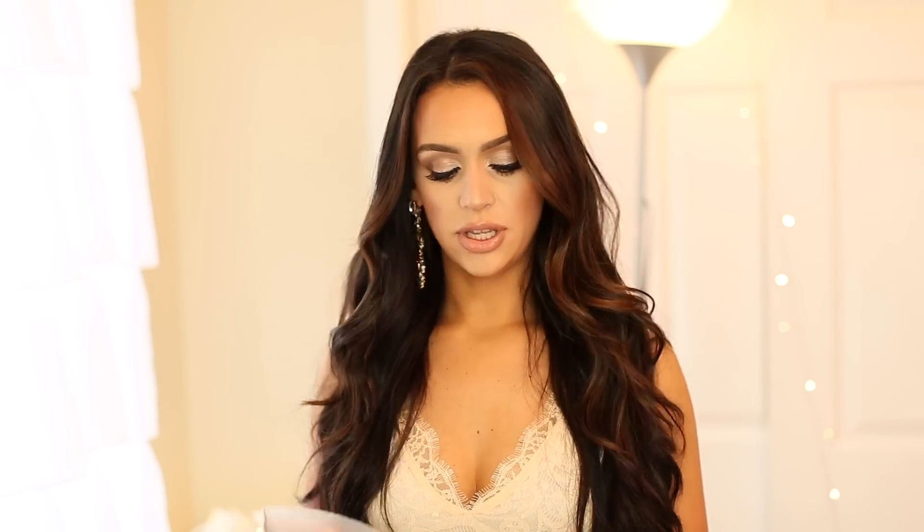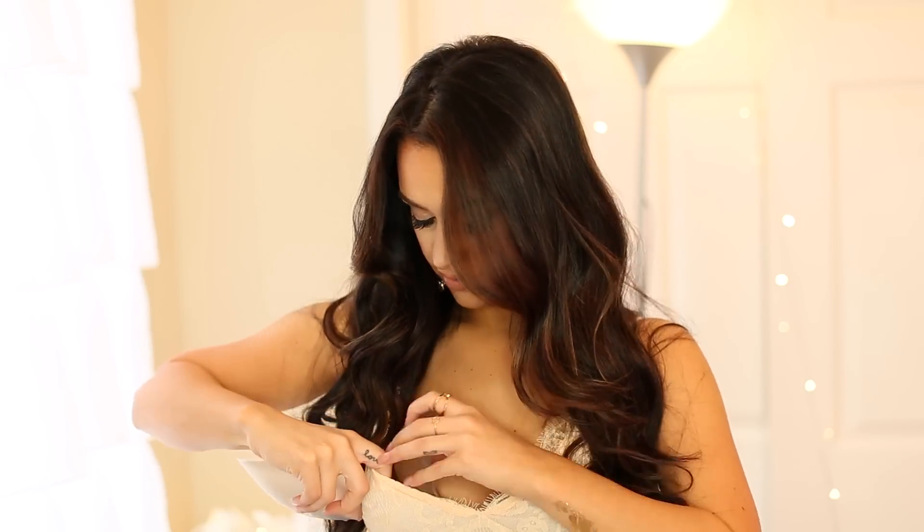If you're wearing the Add-2-Cup-Size bra, I definitely don't recommend putting these in there because your boobs are just going to look ridiculously massive. But if you have a bra with less padding or maybe no padding, stick one of these in each side and it's going to really boost up your boobs. I'm wearing a padded bra right now but I'm just going to give you guys a quick example of how much bigger they'll look. Look at that!